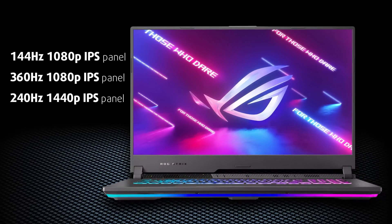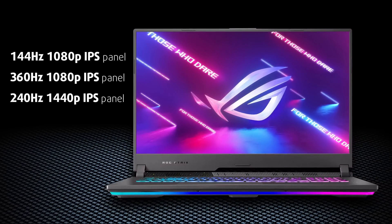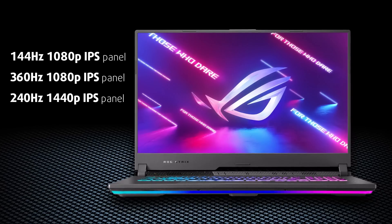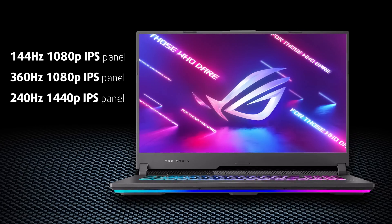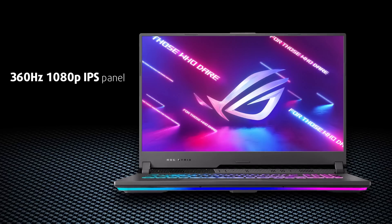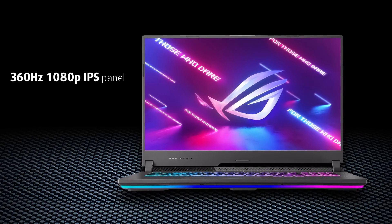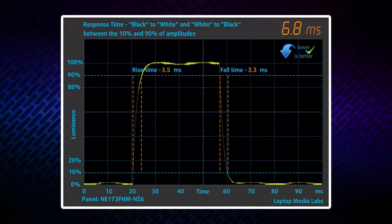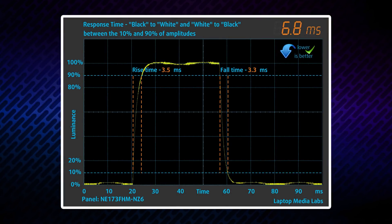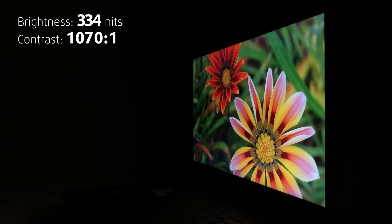This laptop can be bought with a 144Hz 1080p panel, a 360Hz one, or a 240Hz 1440p IPS display. Since we chose to test the 1440p variant in the G15 review, now we've got the 360Hz variant. Needless to say, it has crazy quick pixel response times, as well as a good contrast ratio and comfortable viewing angles.